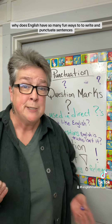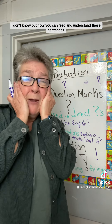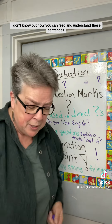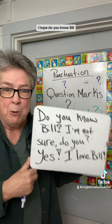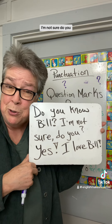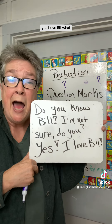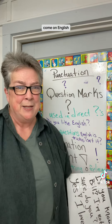Why does English have so many fun ways to write and punctuate sentences? I don't know, but now you can read and understand these sentences. I hope. Do you know Bill? I'm not sure. Do you? Yes, I love Bill! What? Come on, English.